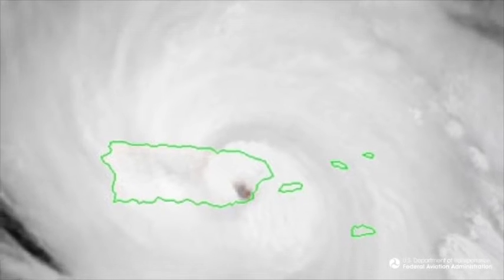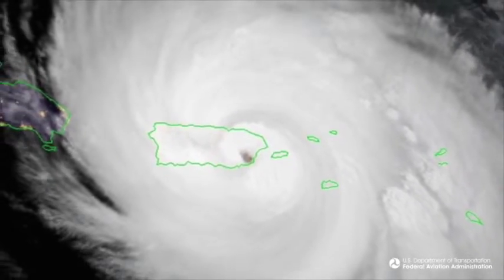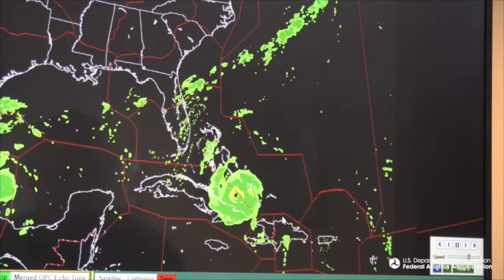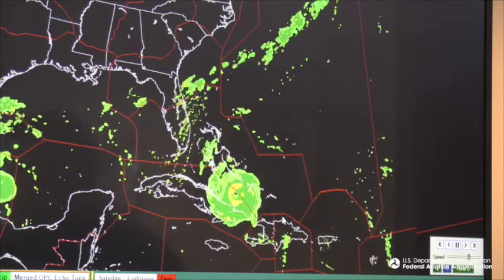For a good real-world example of OPC in action, you need only go as far back as Hurricane Maria, which demolished Puerto Rico's radar tower in September 2017. After that, the National Weather Service approached us because they knew we had this capability and asked if we could give them access so that they would at least have some kind of coverage over the island and the adjacent waters.